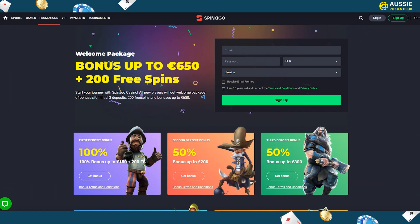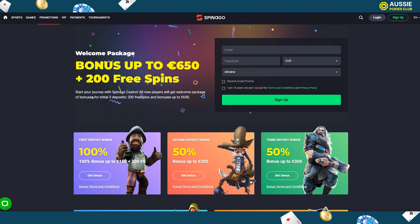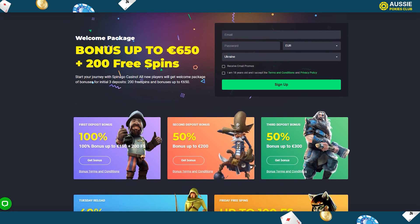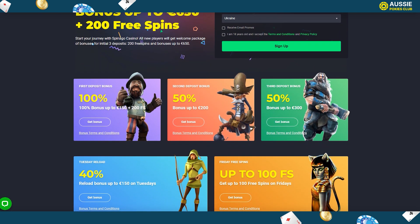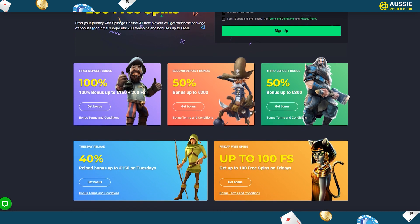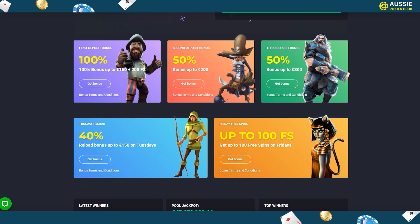One of the best parts of choosing an online casino is the free bonus given to new and existing players. At Spanago, the welcome bonus is spread across your first three deposits, but there isn't any no deposit bonus. The first deposit bonus is 100% up to 250 Australian dollars with 200 free spins. The second deposit gives 50% up to 300 Australian dollars, while the third deposit is 50% up to 500 Australian dollars. The minimum deposit for the welcome package is 30 Australian dollars, and all bonus rewards come with a 40x wagering requirement.